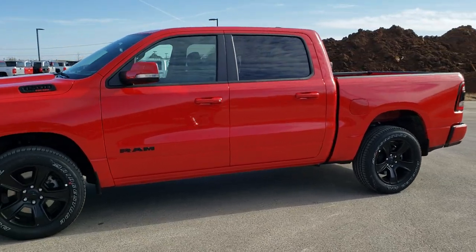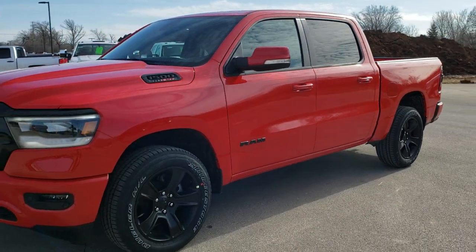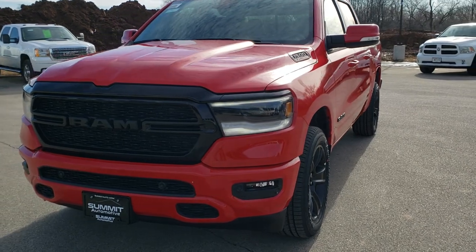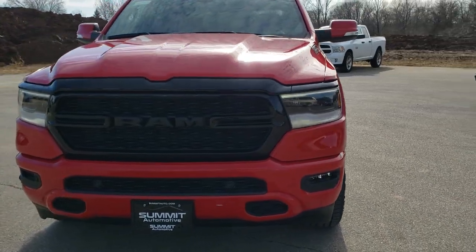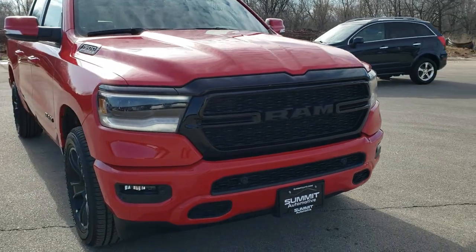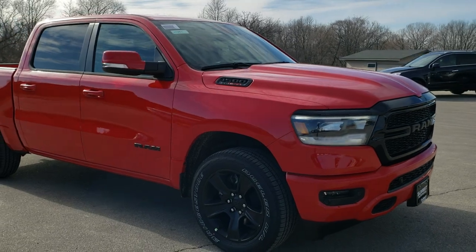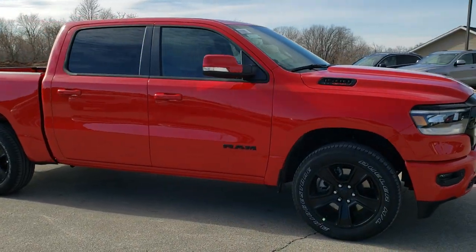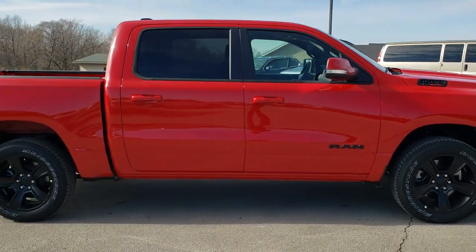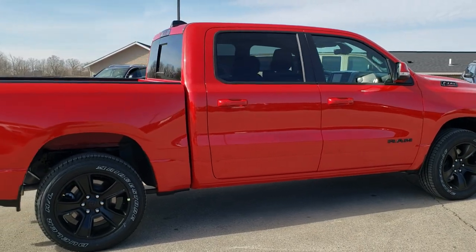This is stock number 20T105. We are here at Summit Automotive in Fond du Lac, Wisconsin, your new and used Ram 1500 and light duty truck headquarters. Today we are checking out this brand new 2020 Ram 1500 Crew Cab 5-foot 7-inch short box with the Bighorn Level 2 and the Night Edition in Flame Red Clear Coat.